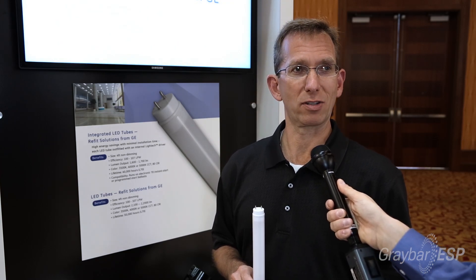LED is the latest and greatest thing that most people are talking about. Just in summary, there are two types of LED tubes to keep in mind: one has an integrated driver and one has a separate driver, just like a regular linear fluorescent ballast. Either of those two options are great choices, and we'll be happy to talk to you about them in the future.